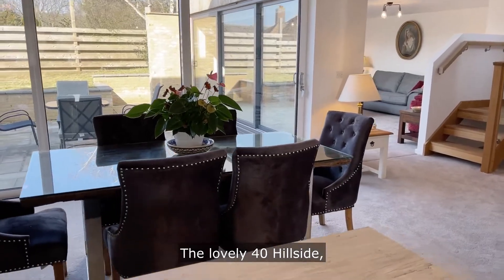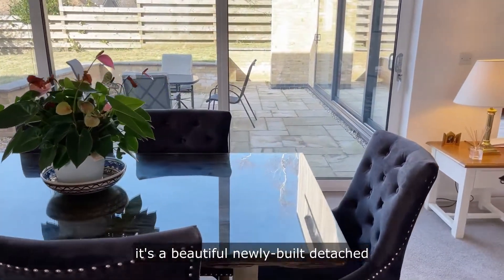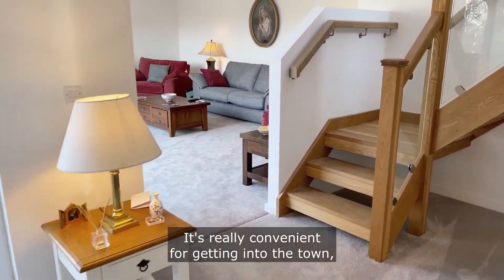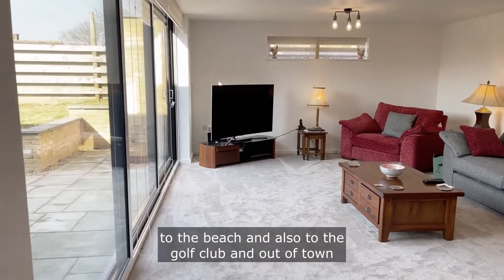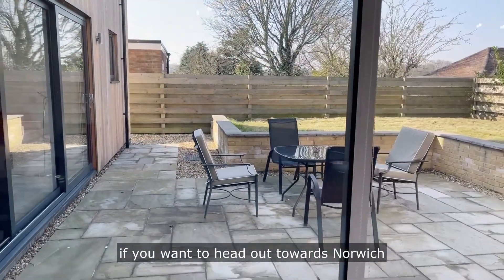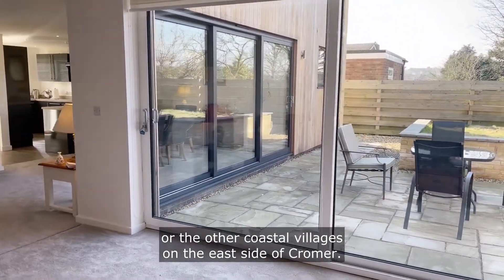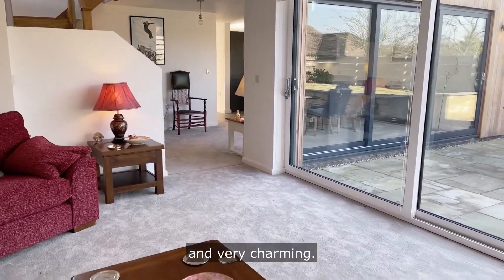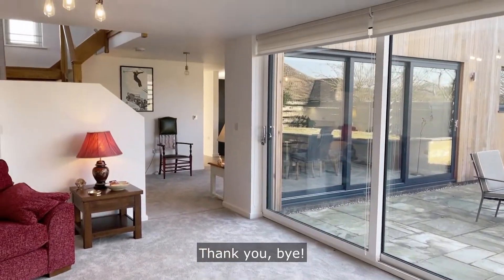So there you have it — the lovely 40 Hillside. It's a beautiful newly built detached four bedroom house in Cromer. It's really convenient for getting into the town, to the beach, and also to the golf club, and out of town if you want to head towards Norwich or all the other coastal villages on the east side of Cromer. It's beautifully finished and very charming. Come and have a look. Thank you. Bye.